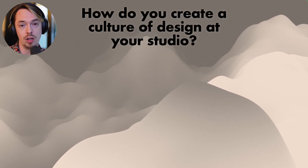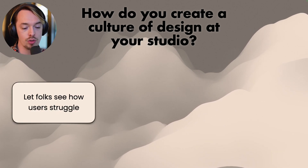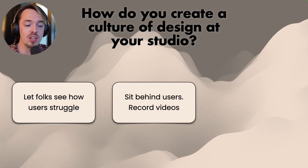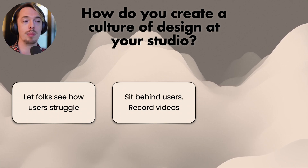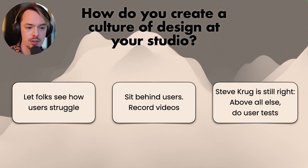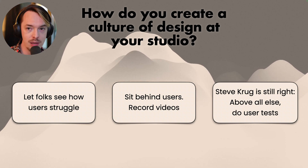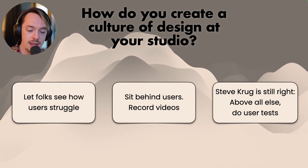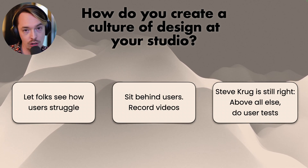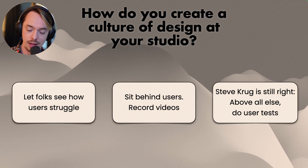Next: how do you create a culture of design at your studio? Let folks see how users struggle — sit them behind people, see how they struggle, and they'll go, 'Oh yeah, we need to improve this design.' Record videos of users, show those recordings to other people. Steve Krug is still right: above all else, do user tests. Always be user testing. Get people in, let them try things, sit behind them, record them. Everyone has struggled with software and been frustrated — when they see it in someone else, they're going to say, 'I know what that feels like, let's improve this.'